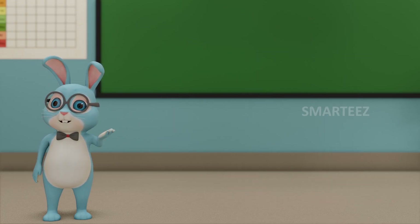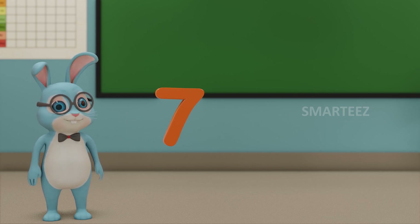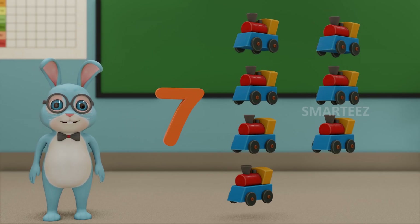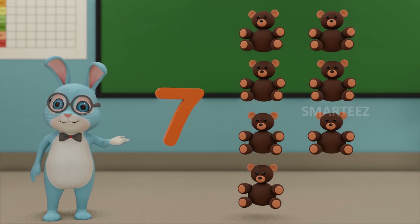Let's move on to the next number. That will be 7. This number is called 7. Those are 7 balls. Those are 7 toy trains. And those are 7 teddy bears.